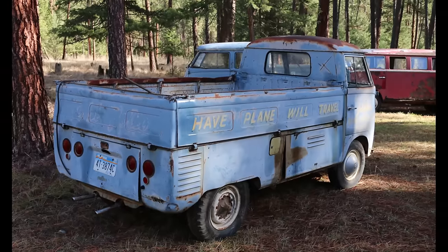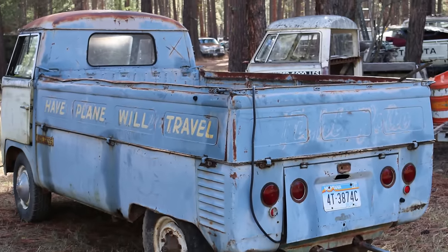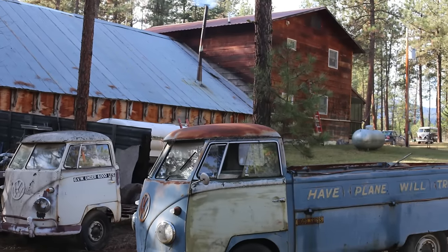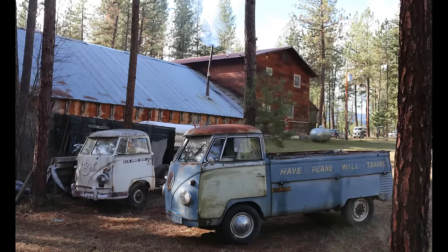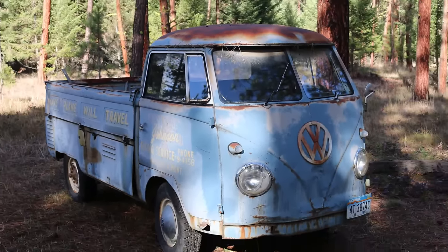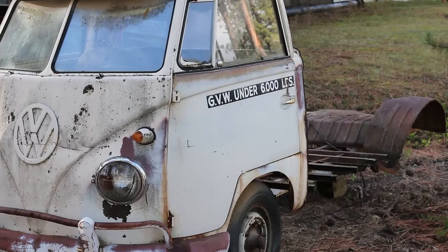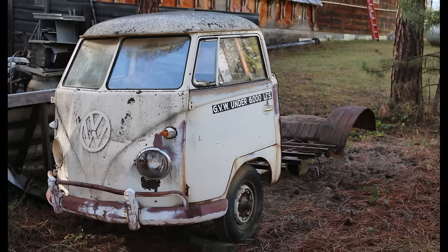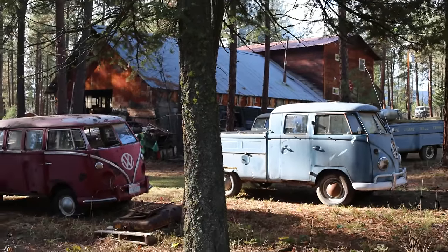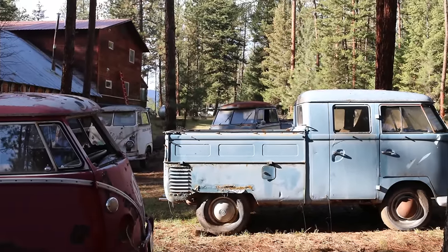That just goes to show you this stuff is still out there. I see comments from time to time where people say they'll never find one of these, or they want one but can't find one or can't afford one. Stuff is still out there — you just have to look for it, ask around, keep your eyes open. If you keep looking, you're bound to find some stuff, and there's actually a lot out there that guys are still willing to let go for a decent price.